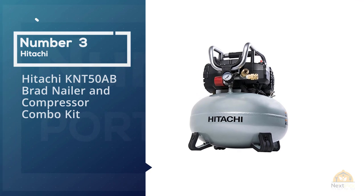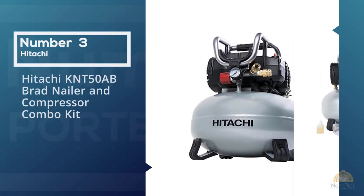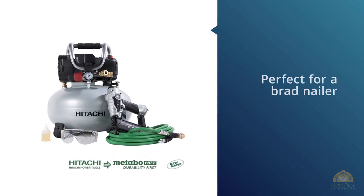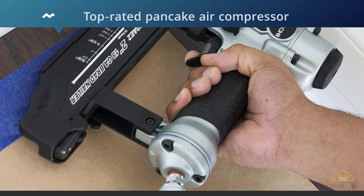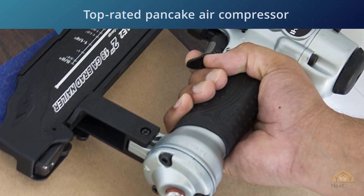Hitachi KNC50AB Brad Nailer & Compressor Combo Kit. If you have small jobs to finish around the house that are perfect for a brad nailer, then maybe you should consider Hitachi's top-rated pancake air compressor and brad nailer combo offer.